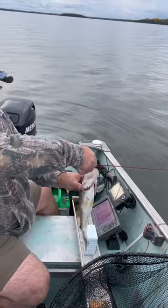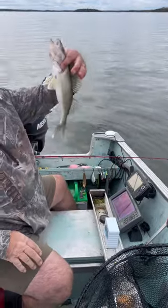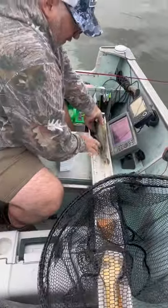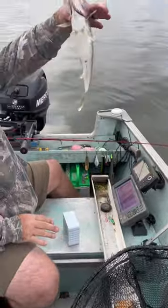Nice little walleye here on Eagle, good size. We'll measure it out and see what we got. We are 15 and a half. Perfect size.